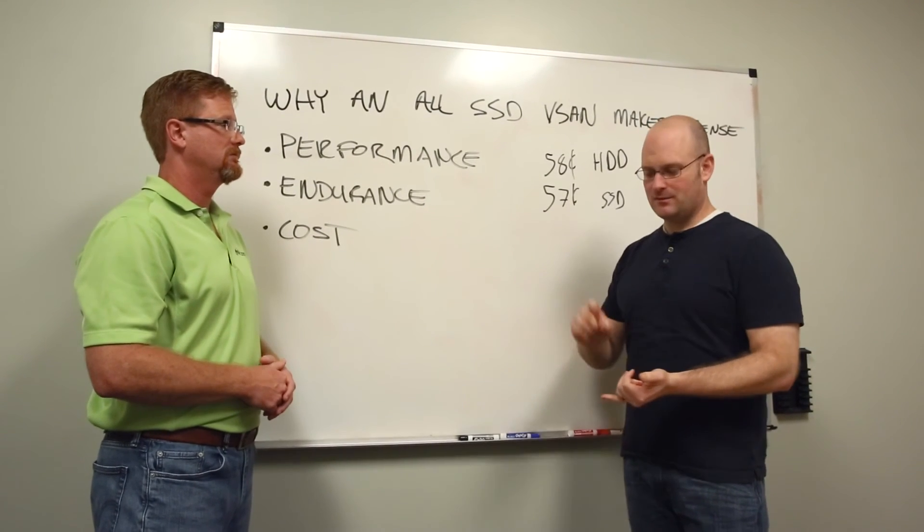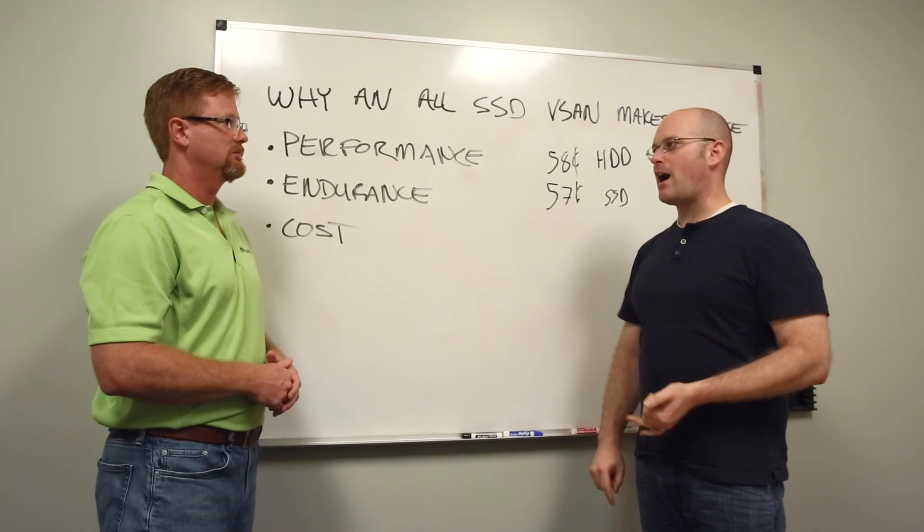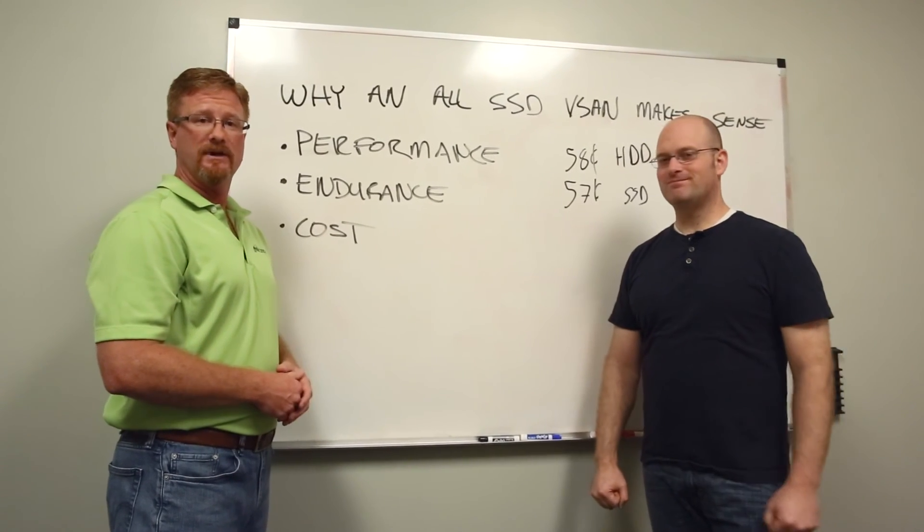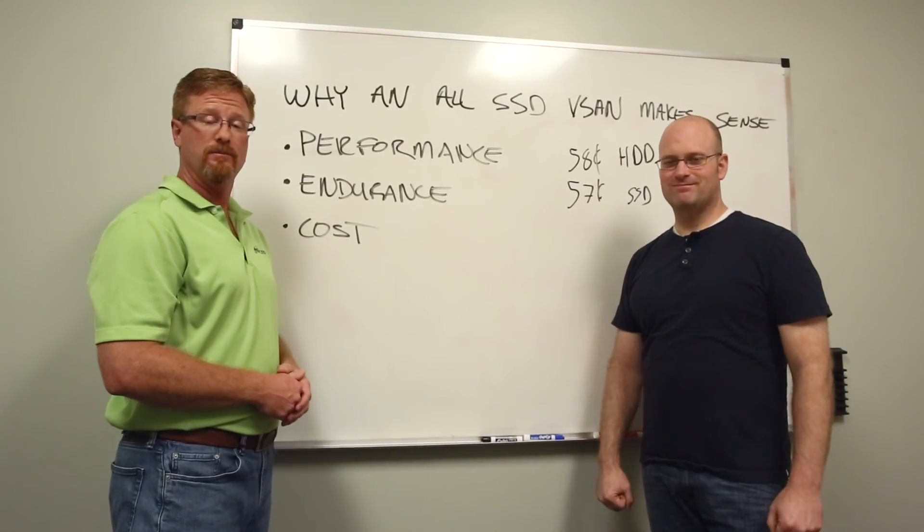And we haven't even talked about total cost of ownership — power, cooling, all those kinds of things. That's an excellent point. If you have questions, come see us at the Micron booth at VMworld this year.